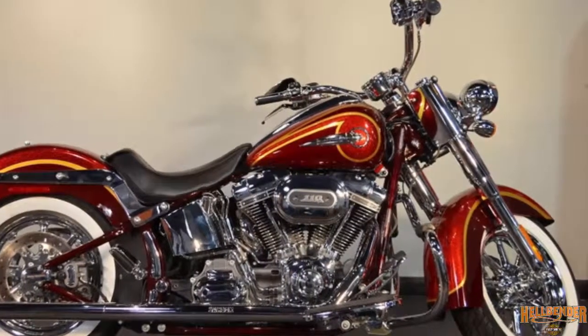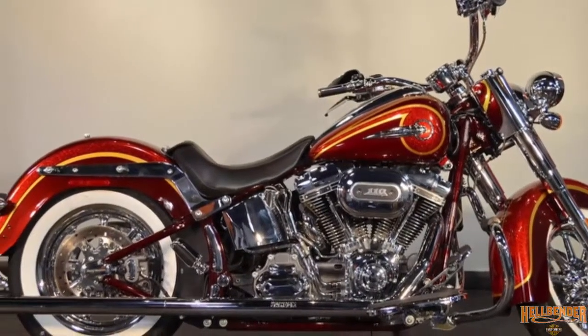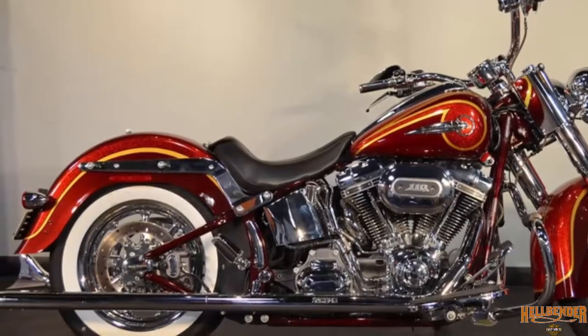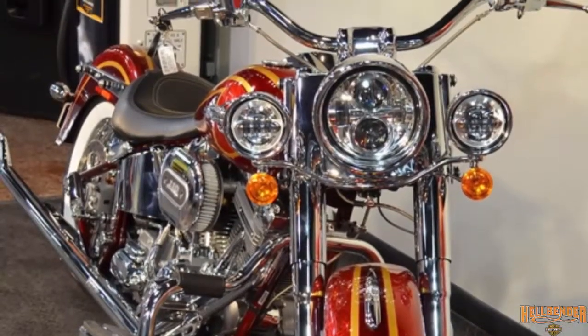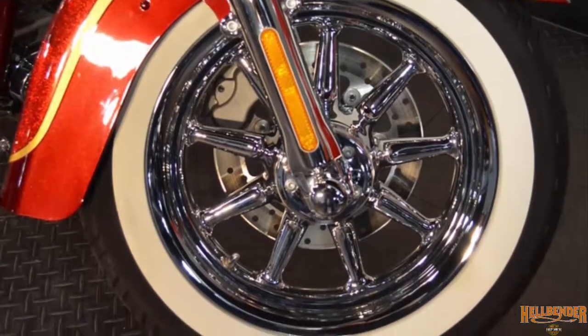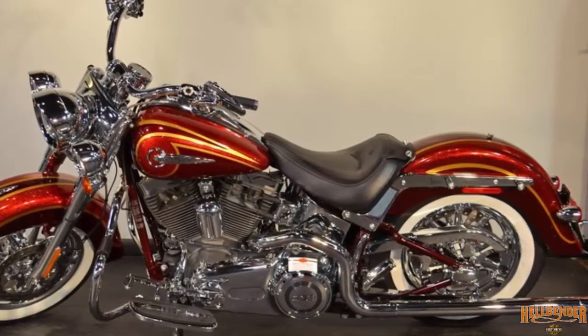From the designers at the Custom Vehicle Operations department at Harley-Davidson comes the incredible 2014 Harley-Davidson Softail Deluxe CVO — chromed out front end, big wide old school white wall tire, classic lines from that vintage hardtail frame with the horizontal